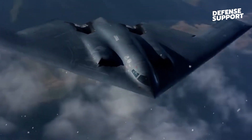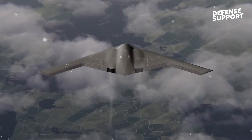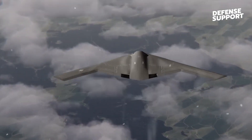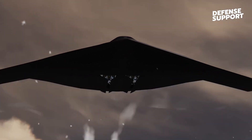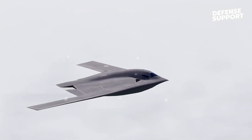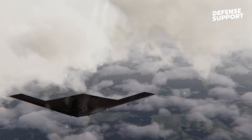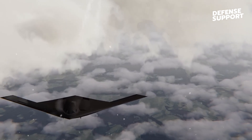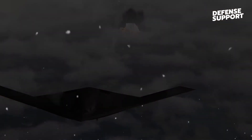In conclusion, the B-21 Raider is a groundbreaking stealth bomber that combines advanced technology, stealth capabilities, and affordability. It represents a new era for the US Air Force bomber fleet and demonstrates America's commitment to maintaining its military superiority. The B-21 Raider's development and unveiling have captivated the world, and its impressive features and capabilities have solidified its position as one of the most advanced aircraft ever made.